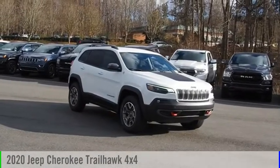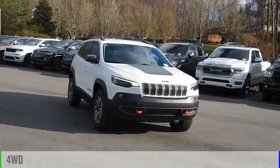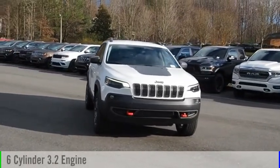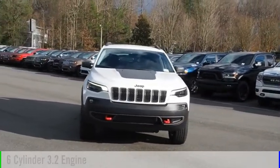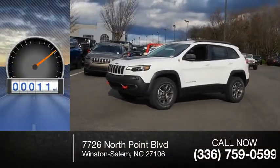Take a ride in the 2020 Cherokee. This vehicle is powered by a four-wheel drive, six-cylinder, 3.2-liter engine, and comes with an automatic transmission. This vehicle has less than 100 miles.